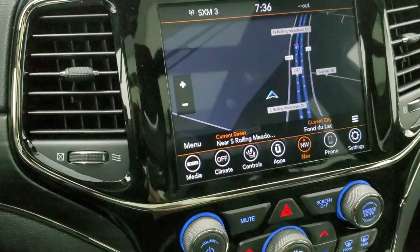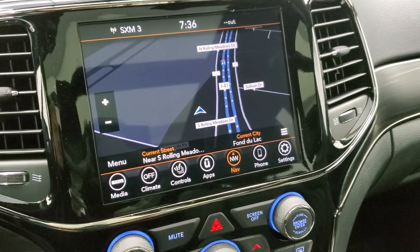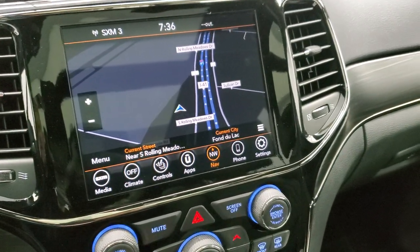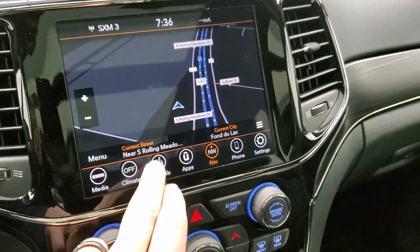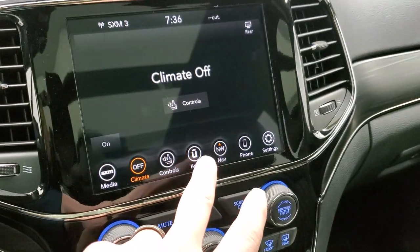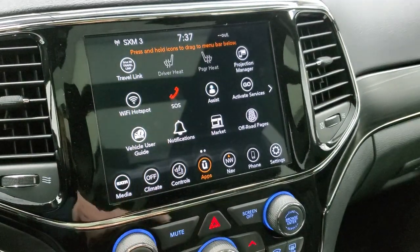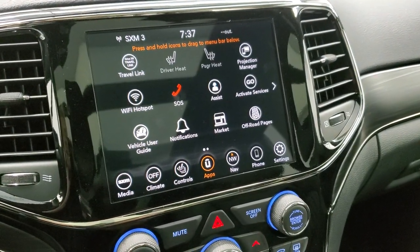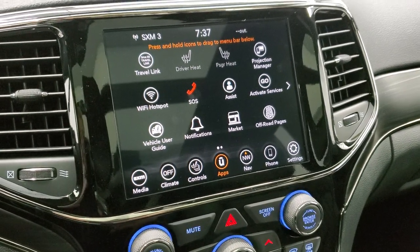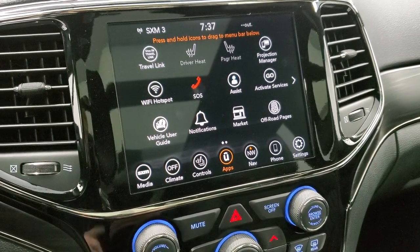The 8.4 4C radio gives you AM, FM, and Sirius XM radio capabilities. You get Sirius for a year, Guardian service for a year, and traffic and travel link for five years. This is also where your backup camera shows up. You can control heated seats, heated steering wheel, and climate controls from here. You also get the apps — including the off-road pages and projection manager, so you can connect your smartphone via Android Auto or Apple CarPlay over USB and project your phone to the screen. You can use navigation apps like Waze or Google Maps through the screen, which is really cool. We actually did a demo with Android Auto — if you want to check that out, it's in the upper right-hand part of the screen.